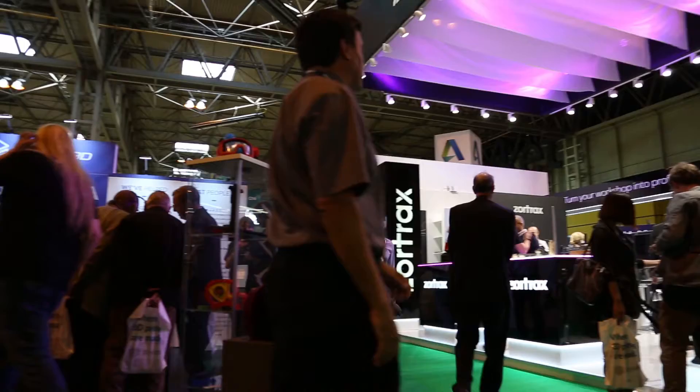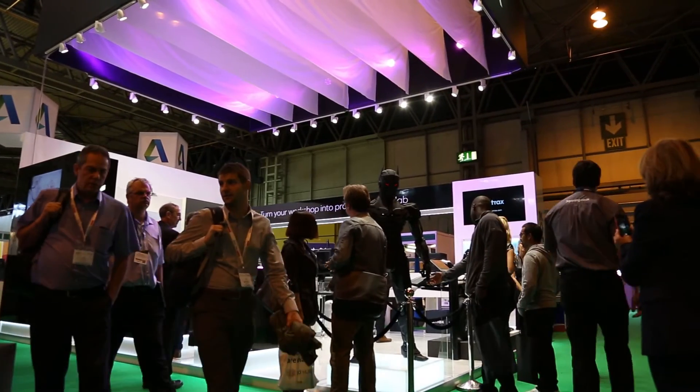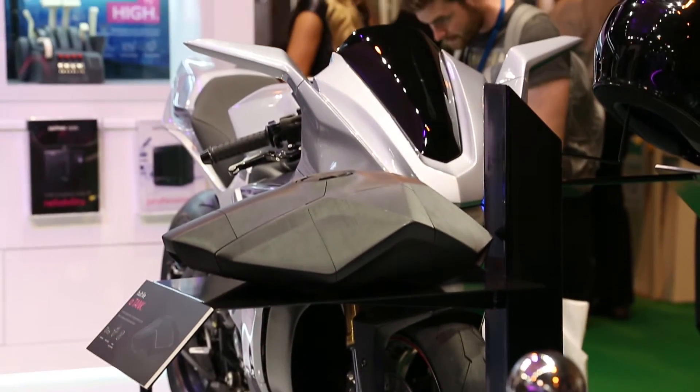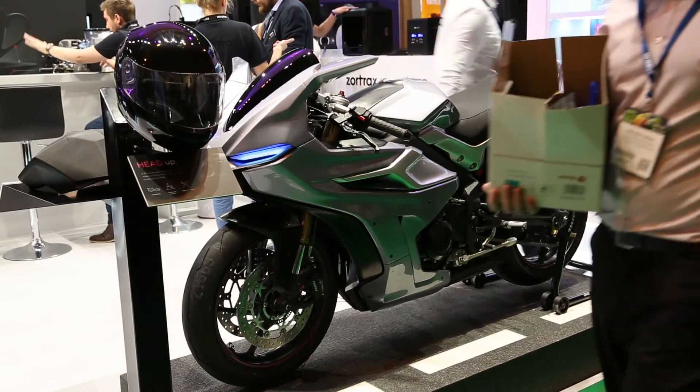Today at the TCT show we are for the first time showing a really nice application in automotive, which is our motorcycle, totally designed in-house by Zortrax and 3D printed on our printers. It's over a post-process so you can see almost finished model of a real motorcycle — you can even ride on it.